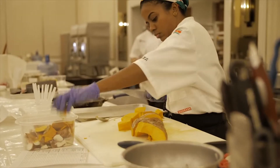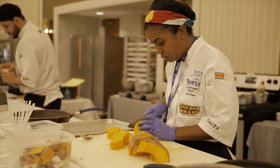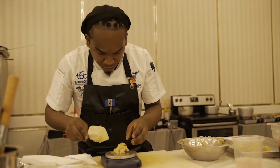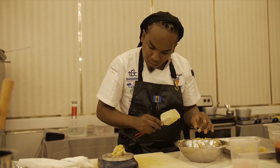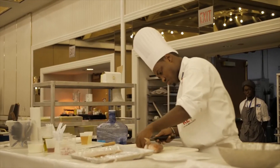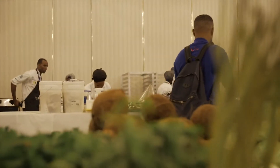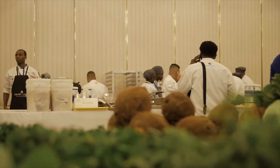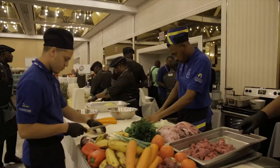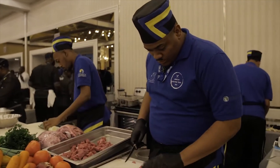The main score — 25% — is about the taste, and the taste is broken down into flavor and texture. Do you have different textures within the dish? Is everything soft, or do you have a crunch, a soft element, a sweet, a spice, a little bit of sour? So is it really a well-rounded plate?